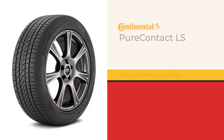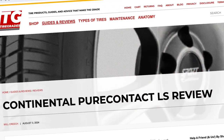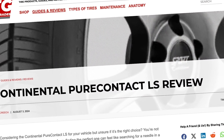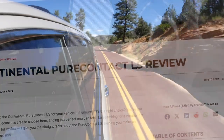Today we're taking a closer look at the Continental PureContact LS, a tire designed for those seeking balanced performance, comfort, and longevity in the grand touring all-season tire category. For more detailed reviews and the best online prices, visit TireGrades.com. You can find links in the description that lead to in-depth reviews of this tire, as well as some alternatives. Let's dive in.